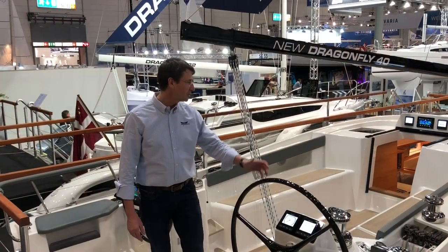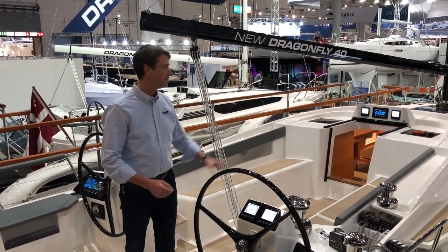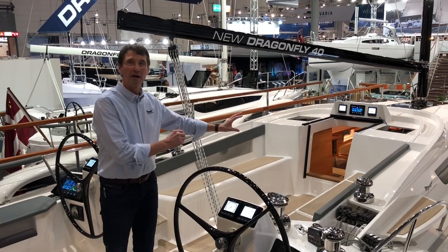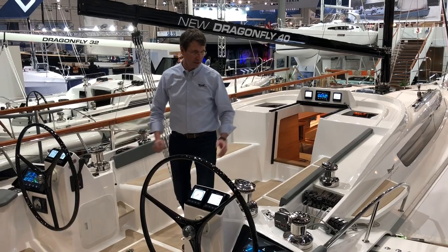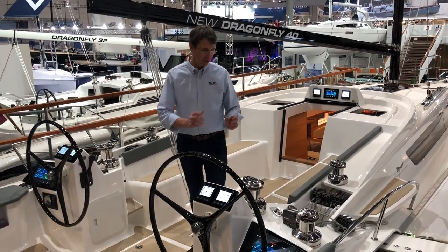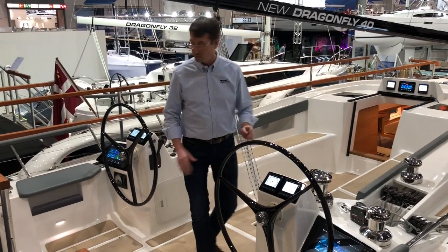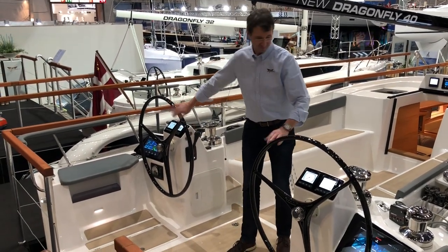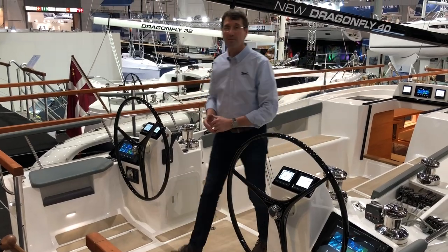Here we see our new cockpit design. It gives you tons of space, lots of room for guests, and all the controls are back in the boat — four electric winches. Perfect for shorthanded sailing, a small crew, or even an ill-footed crew. Double wheel steering gives you easy access back to the boat.